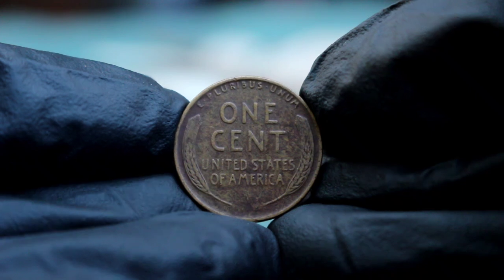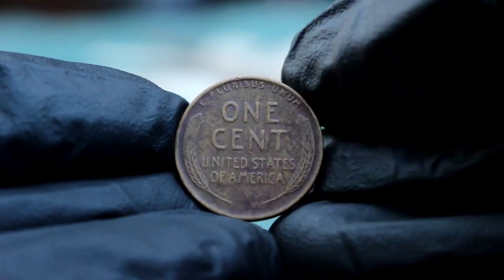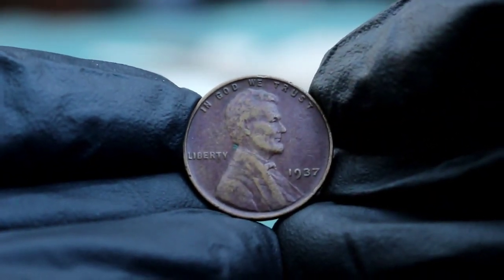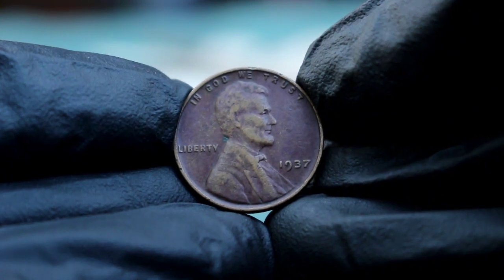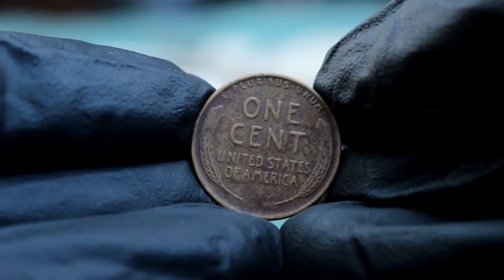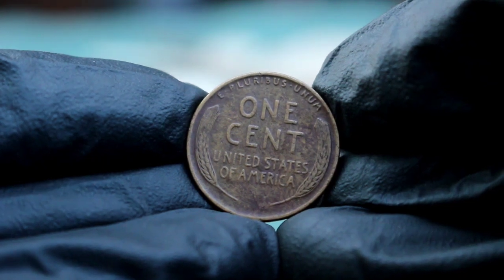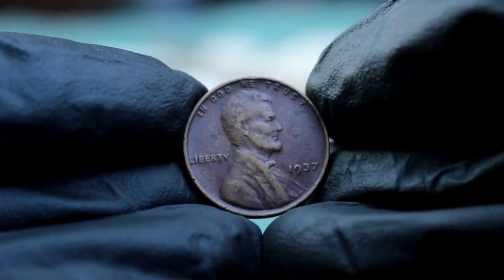When it comes to coin collecting, condition is everything. Coins are graded on a scale from poor to Mint State MS-70, with numerous grades in between. A coin in bad condition typically falls into the 'About Good' or 'Good' range — these coins show significant wear, details are often faint, and there might be scratches, discoloration, or other damage. For the 1937 wheat penny without a mint mark in bad condition, the coin will show heavy wear. Lincoln's face might be smoothed out, the date may be faint, and the wheat stalks on the reverse could be barely visible. However, even in this state, the coin still holds some value.